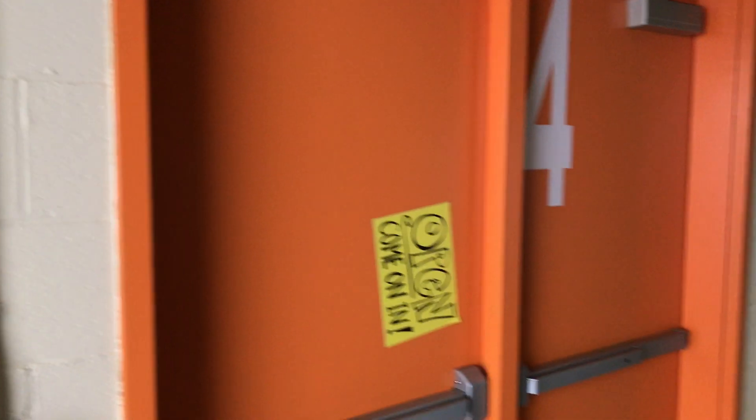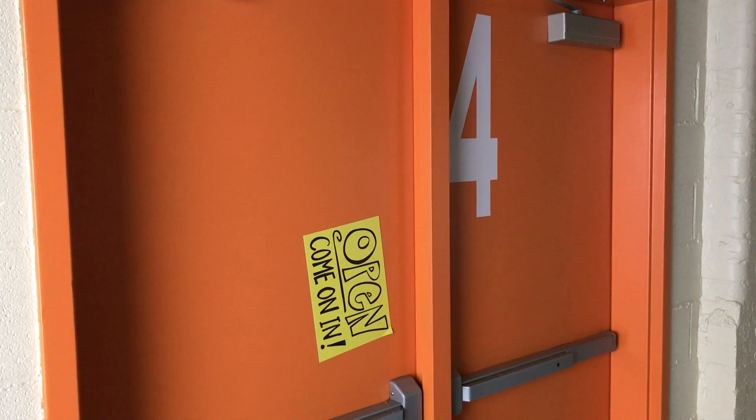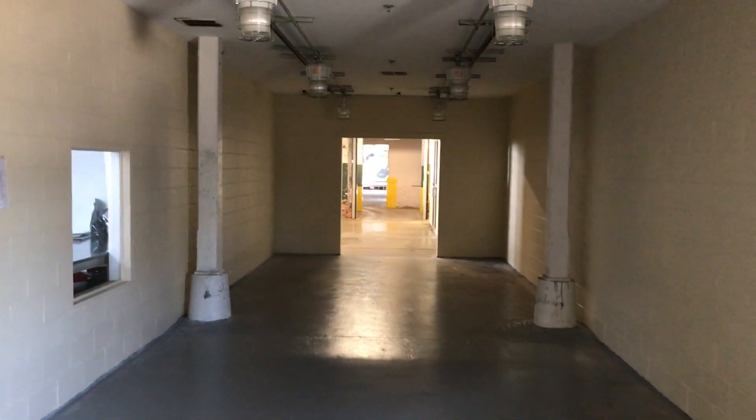Mike said that this was the main door that folks would come through — this is the main entrance to Lowe Mill. So on a Saturday afternoon, this is where people are coming to tour Lowe Mill.